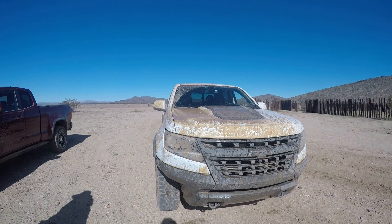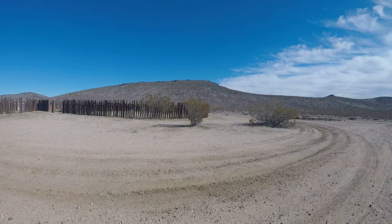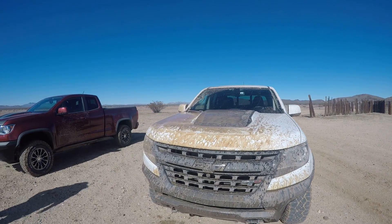We are in the middle of the Mojave. We are ZR2 SoCal and we are at the Fort Paiute Corral. We are nice and muddy — there are some mud puddles that we did some jumping in.